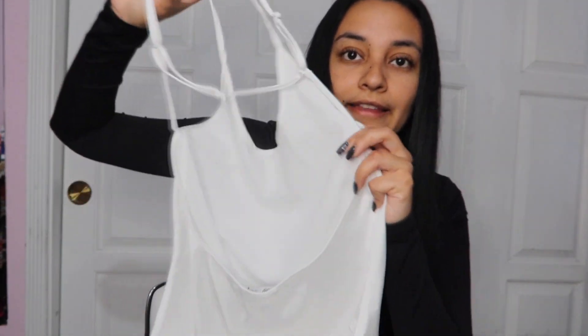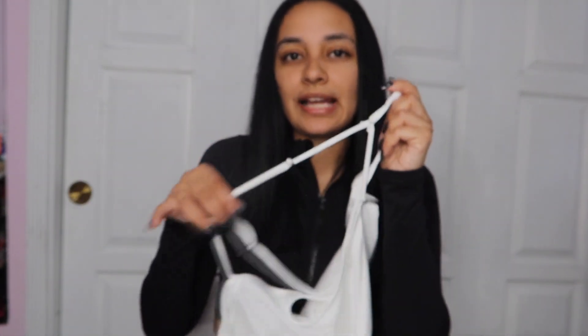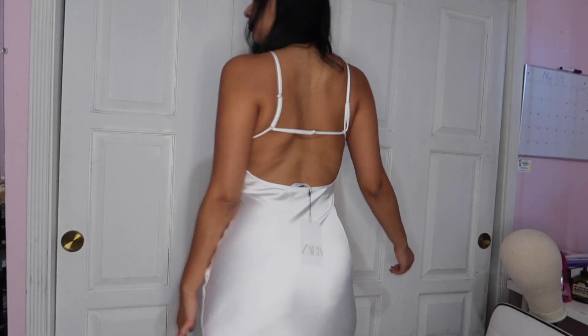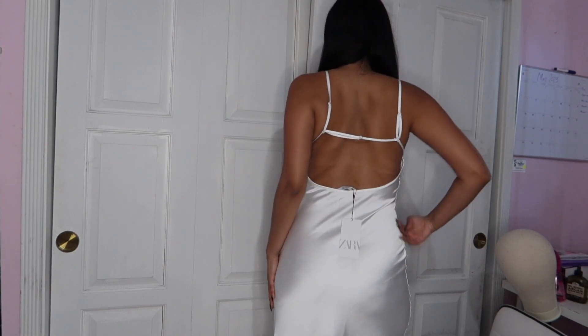Hopefully I can wash the stain off. This is the back part — this is the part I really like. This strap here — I like simple designs. Here's the white dress, super cute. I love the back part; it has this opening here.